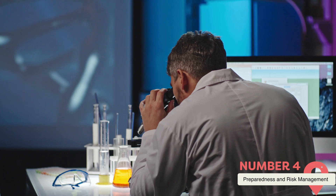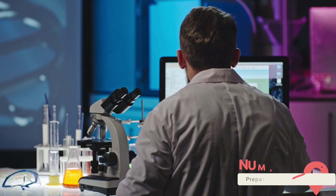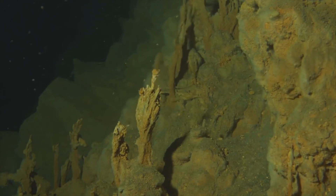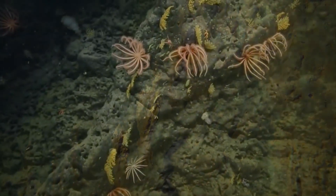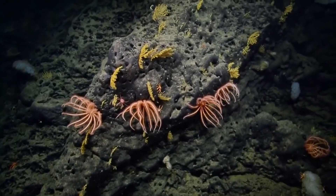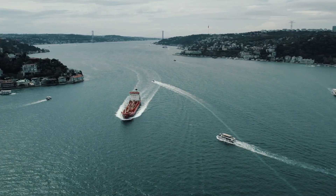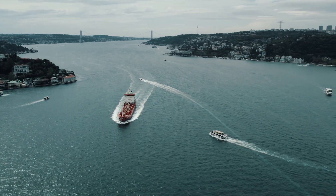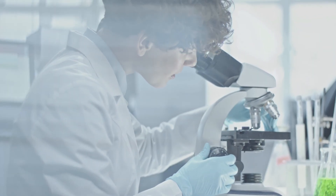As scientists continue to track the rising activity at Axial Seamount, local, state, and federal authorities are ramping up their preparedness efforts to mitigate the impact of a potential eruption. Although the seamount's location beneath the ocean presents challenges for monitoring and predicting eruptions, advances in technology have enabled experts to track its seismic activity and other signs of unrest more accurately. Real-time data collected from underwater seismometers, pressure sensors, and remote-operated vehicles allows for continuous observation, providing valuable insight into the volcano's behavior. This data is used to inform the necessary response measures, ensuring that authorities are better prepared for any sudden changes.